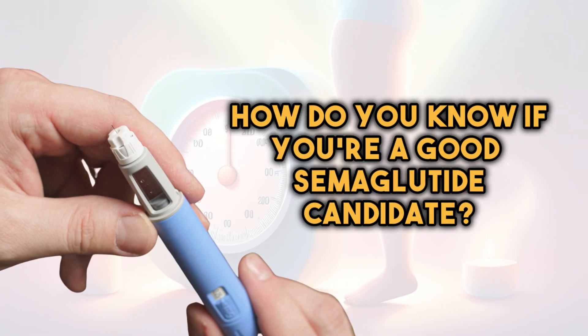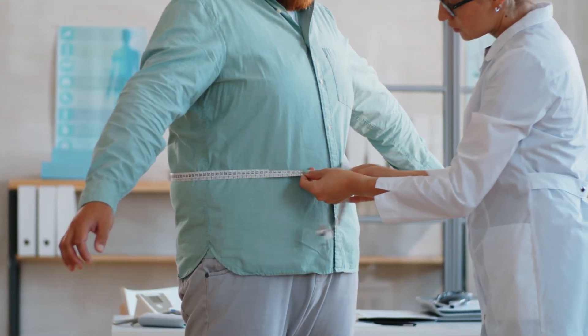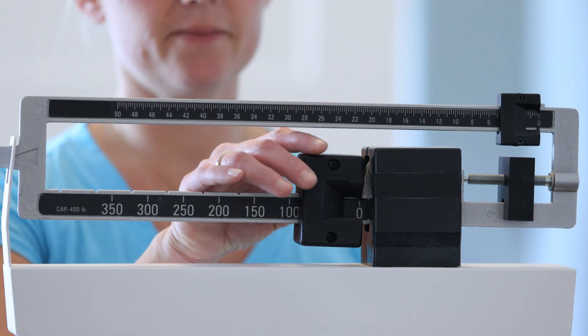How do you know if you're a good semaglutide candidate? Determining if you're a suitable candidate involves several factors, including your medical history, your health, and your treatment goals. Generally, semaglutide is prescribed for individuals who have type 2 diabetes or are overweight or obese. If you haven't achieved adequate blood sugar control with other medications such as metformin, sulfonylureas, or insulin, this can help you. If you're motivated to improve your blood sugar levels, lose weight, and reduce cardiovascular risk factors, GLP-1s can also be right for you.